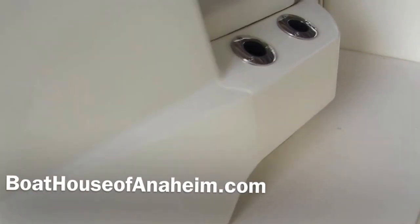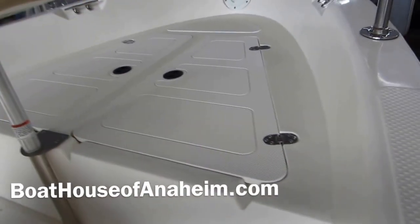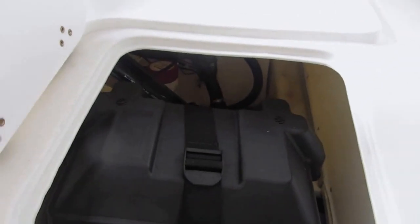Nice flat deck. You have additional rod storage here on the side, and also a beautiful casting deck in the forward with additional storage. And a pedestal seat. It's got a stainless steel aft storage area for your batteries, bilge pumps, and access — it's all down below there.